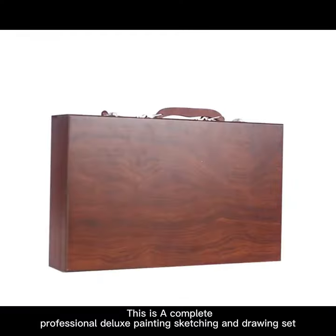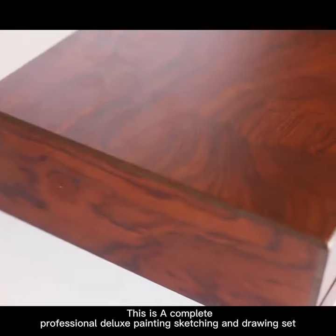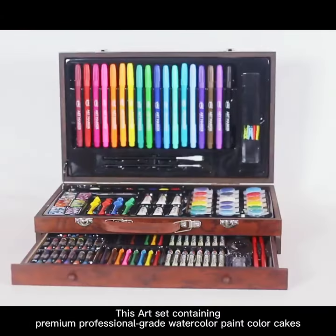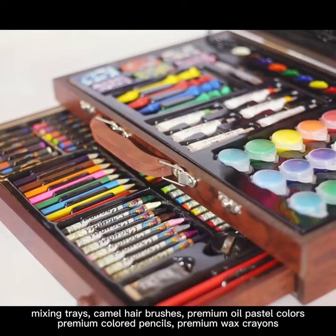This is a complete professional deluxe painting, sketching and drawing set. This art set contains premium professional grade watercolor paint color kit, mixing trees, camel hair brushes.